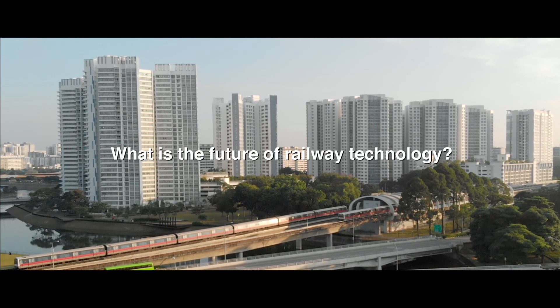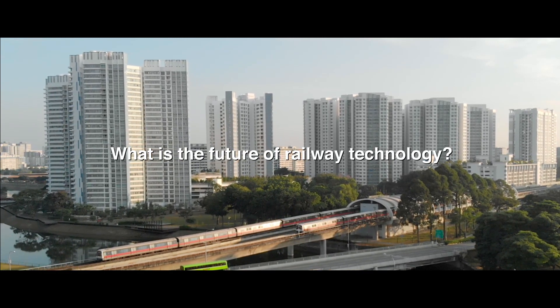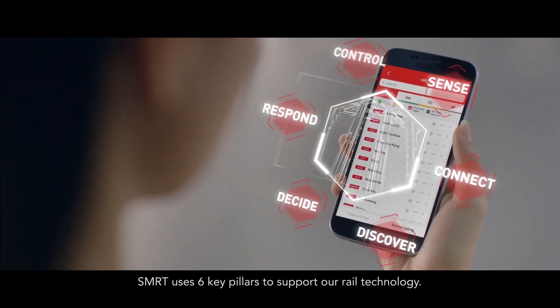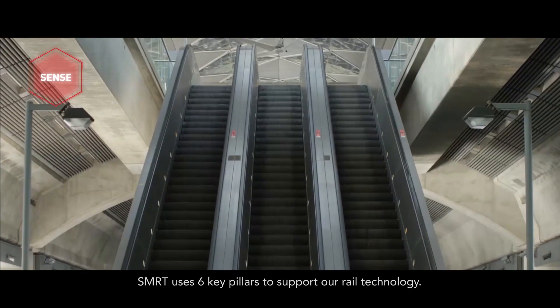What is the future of railway technology? SMRT uses six key pillars to support our rail technology.